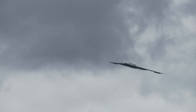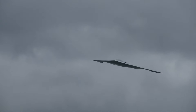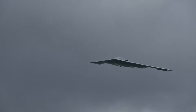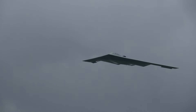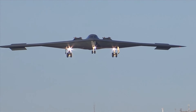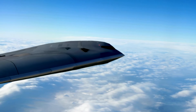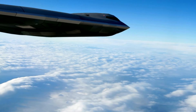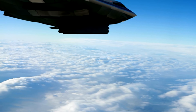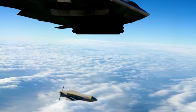In today's deep dive, we're exploring the B-2 Spirit, an aircraft that has fundamentally transformed the landscape of military aviation with its advanced stealth capabilities. Developed as part of the U.S. Air Force's strategic arsenal, the B-2 combines lethal efficiency with a radical design. Its flying wing structure not only enhances its stealth but also marks a significant departure from traditional aircraft designs, redefining the possibilities of aerial warfare.